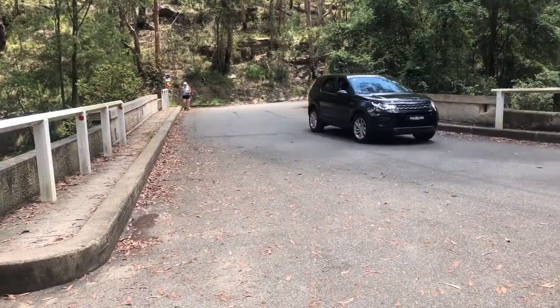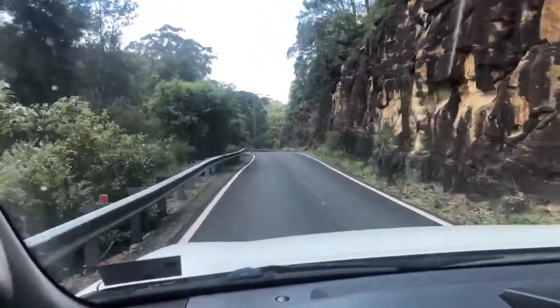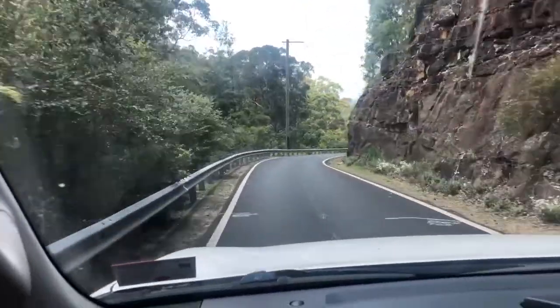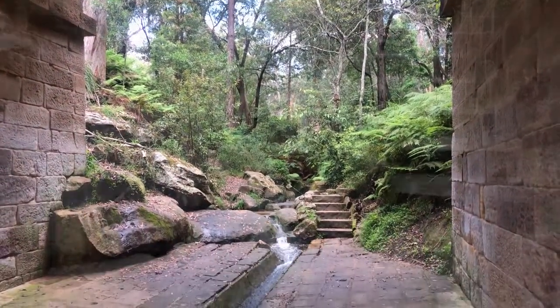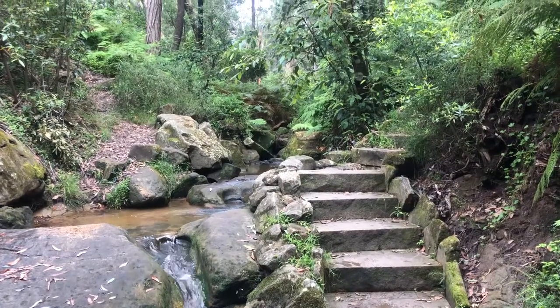So now we're going down the Mitchell Pass, which was built in the 1830s, across the Lapston Creek on the Lennox Bridge. This was superseded by a highway which now goes up the escarpment at Lapston.